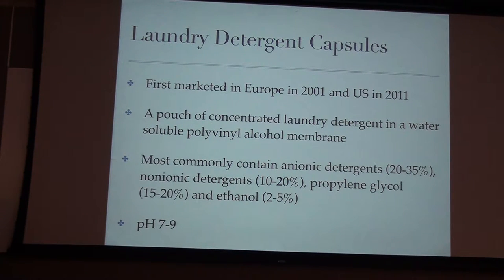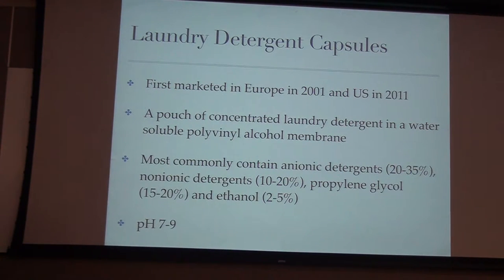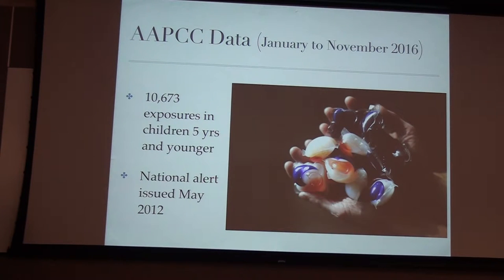These laundry detergent pods — I brought one for you to pass around. Please don't get it wet and don't put it in your mouth. They were first marketed in Europe in 2001, ten years before we saw them here, so Europe was seeing ingestion complications before we were. It's a little pouch of concentrated laundry detergent with a soluble polyvinyl alcohol membrane — very sturdy unless you get it wet or put it in your mouth. The pH is somewhere between 7 and 9, so not super acidic but a little alkaline. This year there have already been over 10,000 exposures in kids under six according to the AAPCC. It's still a big problem and we need high suspicion that it could be worse than it initially looks.